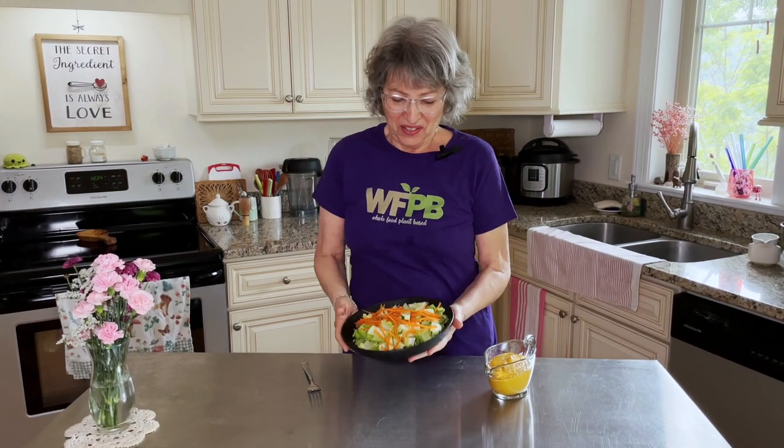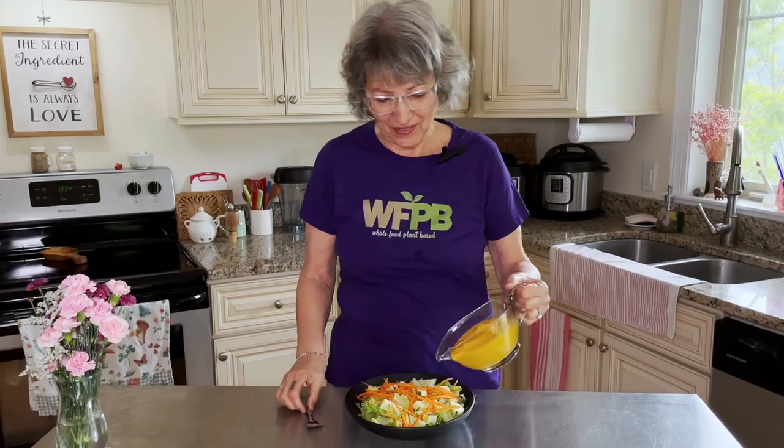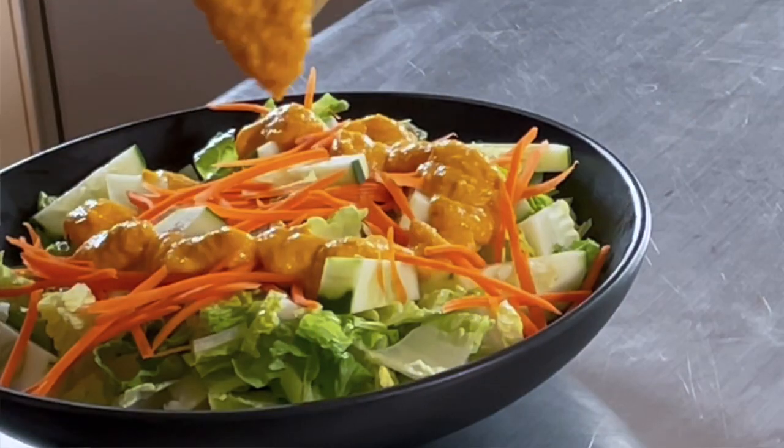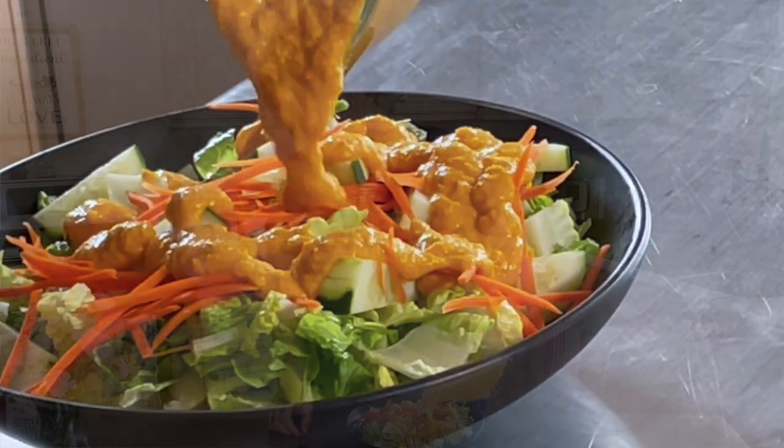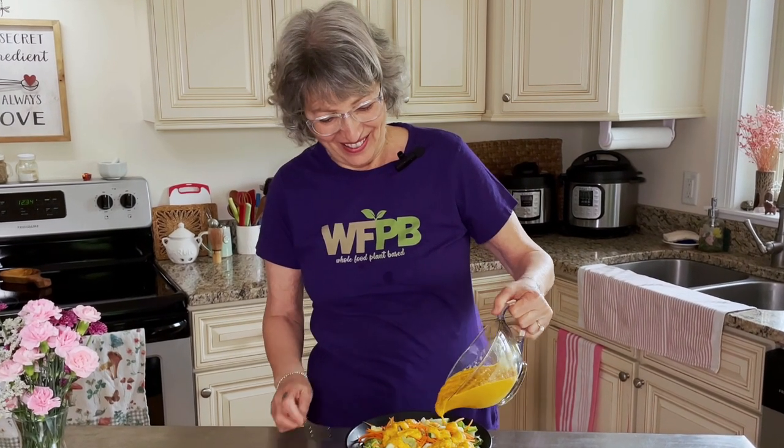I have this traditional Japanese restaurant-style salad. All it is is lettuce, cucumber, and some shredded carrots, and we're going to dress our salad now. Oh my gosh, I can't wait. This is a pretty big salad, you guys — but we eat a lot of big salads in our house.